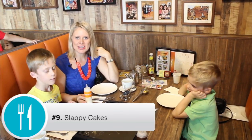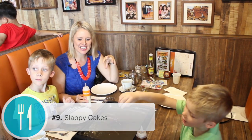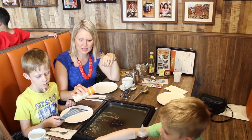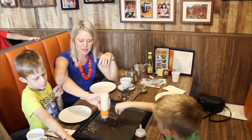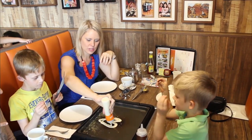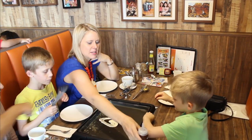Sloppy Cakes is somewhere you must go with the kids — it's a place where you can make your own pancakes. We've got a little hot tray in the middle. Should we do a big love heart pancake, or some chocolate pancake in the middle?